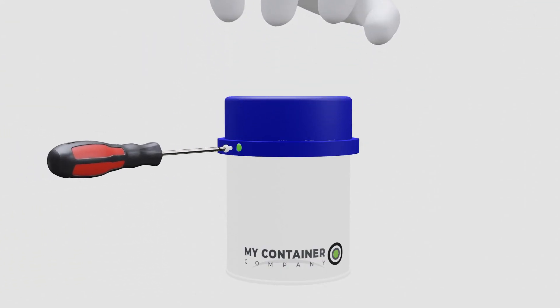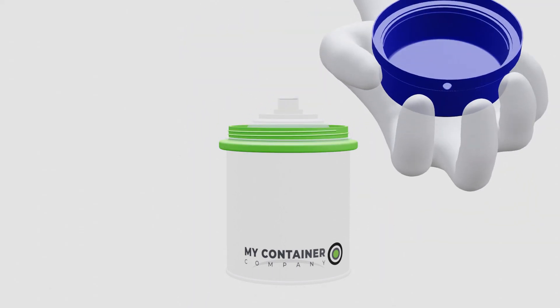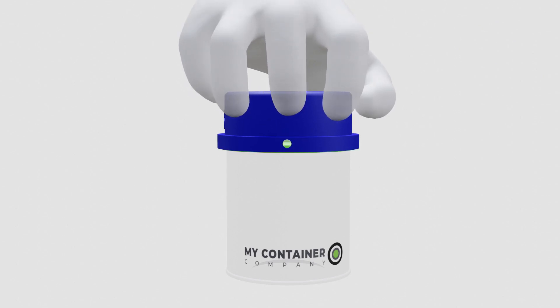Design 36 hides the screw mechanism with an outer ring. Lift off, turn the screw and open. Reverse the process and it locks.